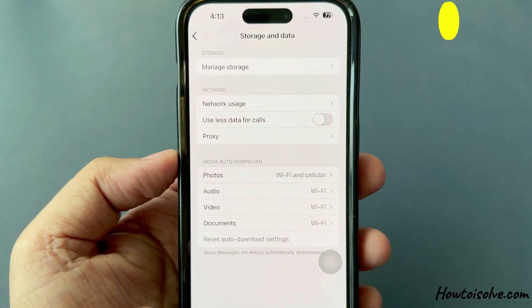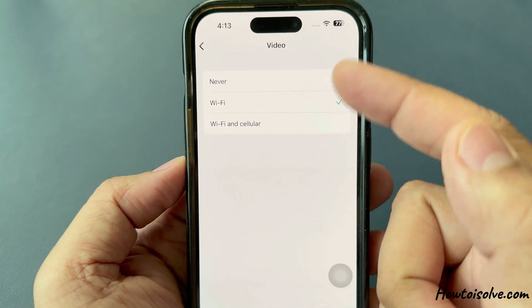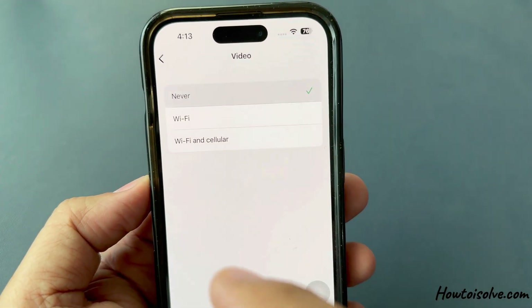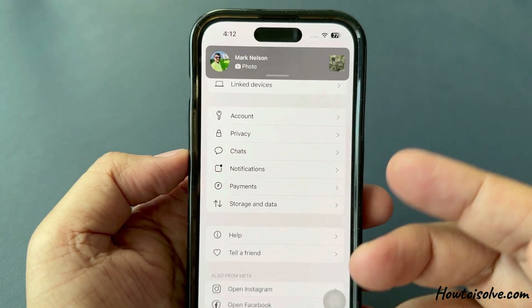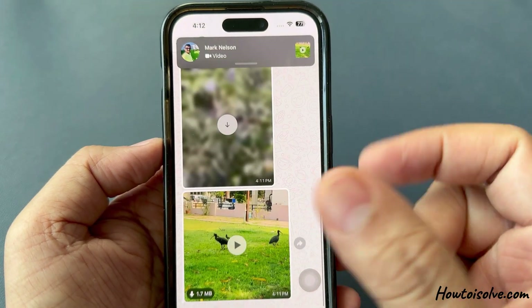For example, video takes much more space compared to pictures. So tap on Video and click on the Never option, so that your upcoming video messages will not download even if your phone is connected to Wi-Fi or mobile data.